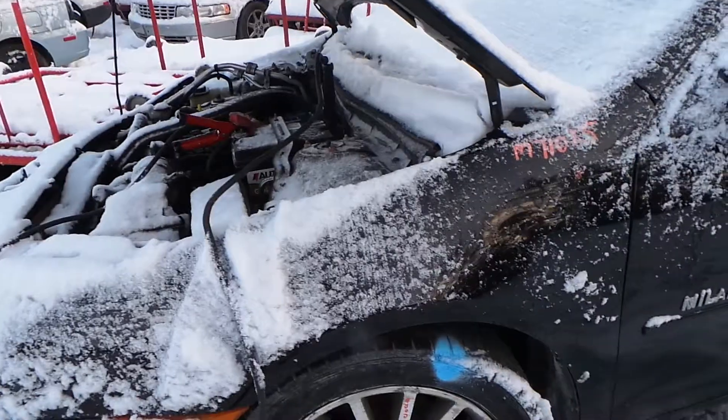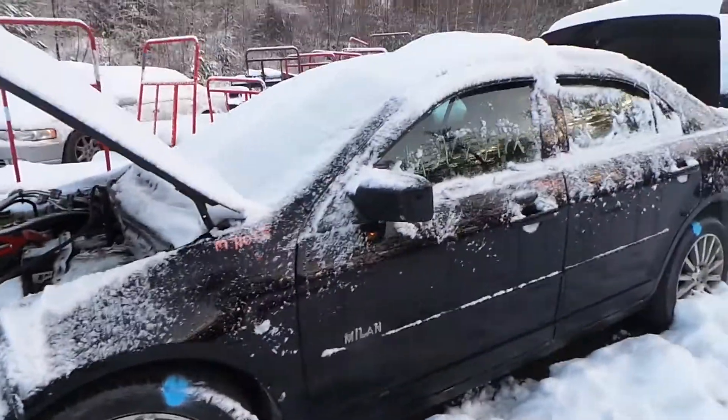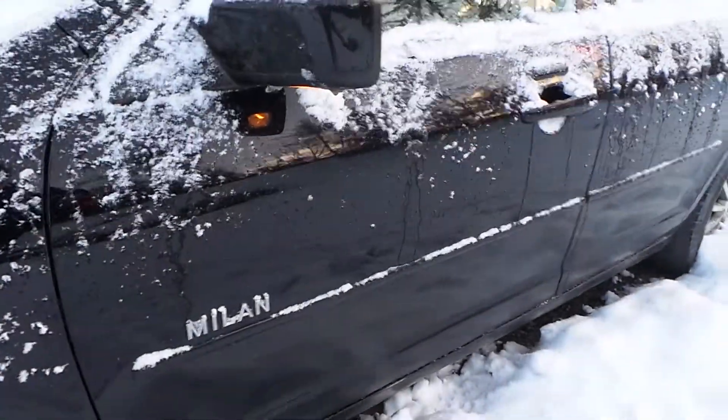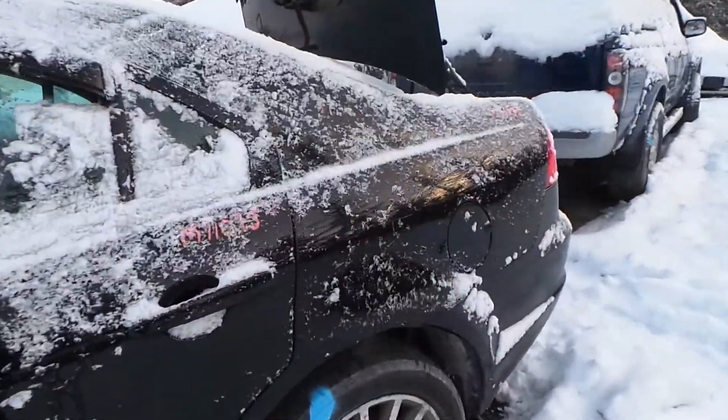The driver's side fender has a couple of small parking lot pings. The driver's side front and rear door are both insurance quality. The quarter panel is as well.